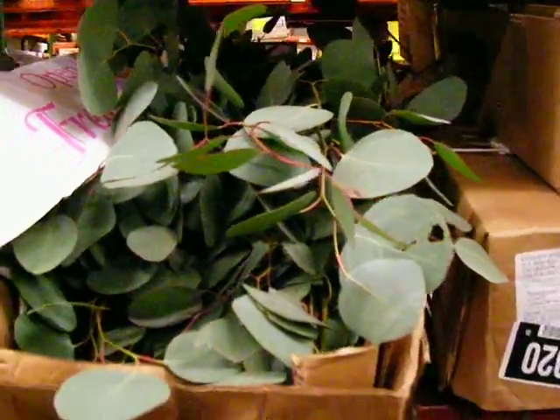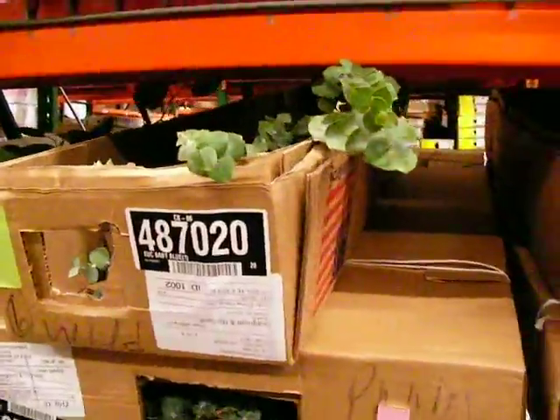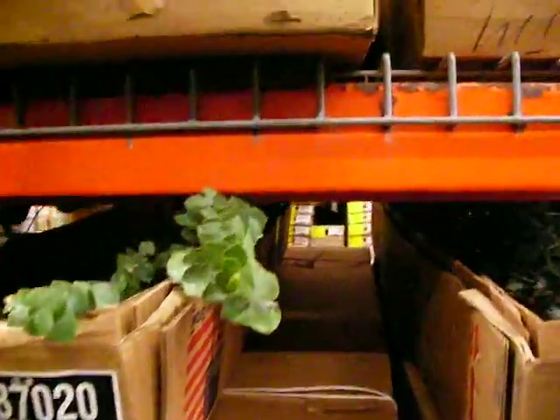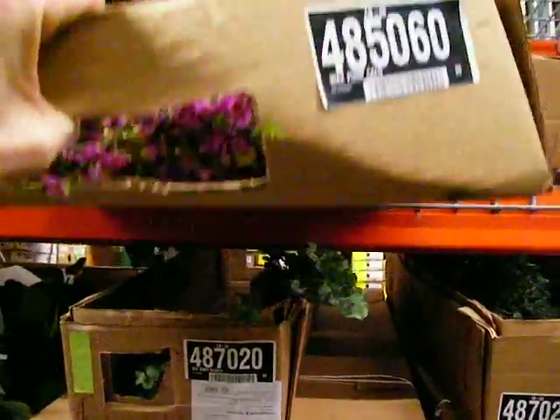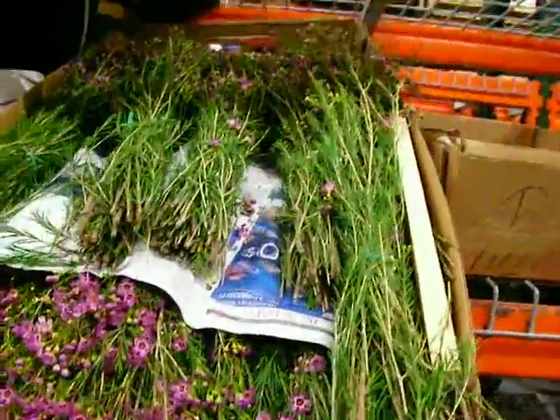This is our silver dollar eucalyptus — again, another beautiful full bunch from California. We've got your baby blue eucalyptus in there. This is our wax flower — this is our purple wax flower, look how much flower there is on it. Look how long the stems are — really great stuff.